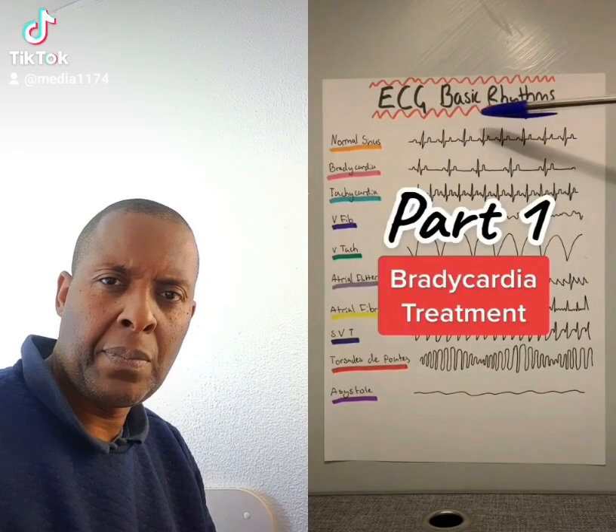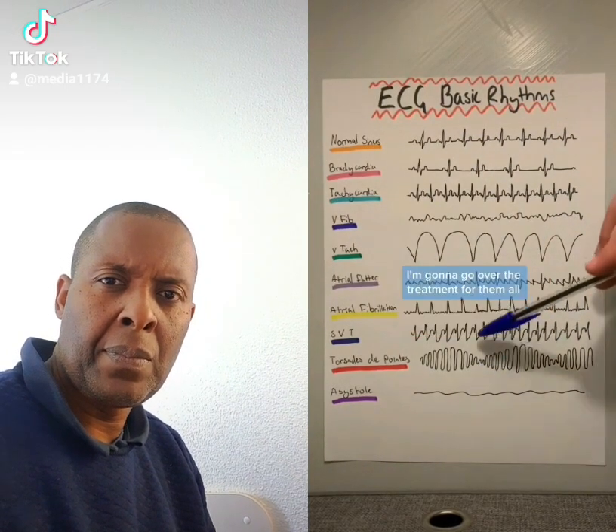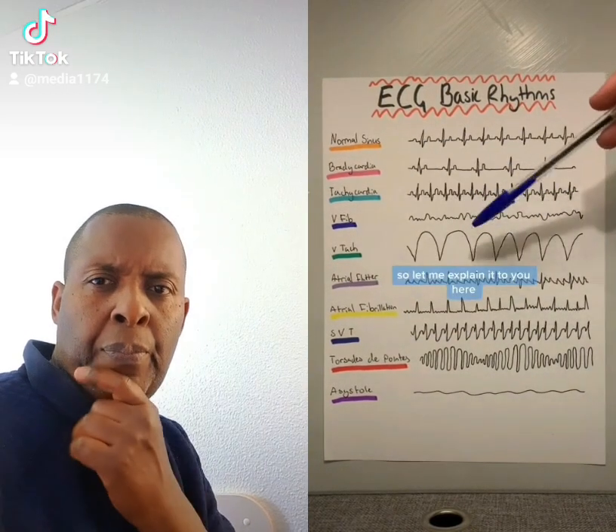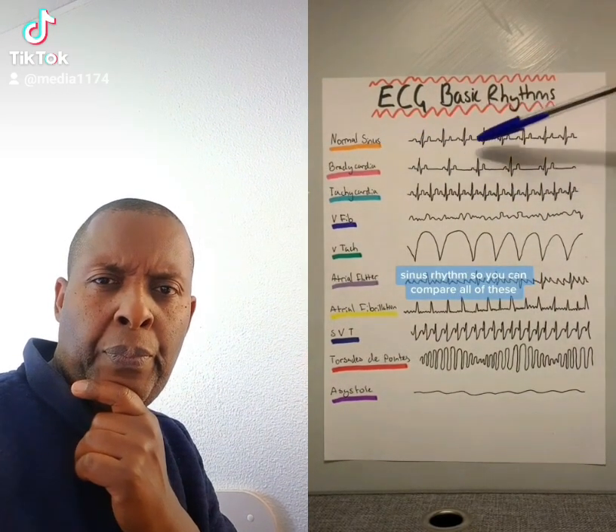Here's 10 ECG basic rhythms — I'm going to go over the treatment for them all. Here's sinus rhythm so you can compare all of these.